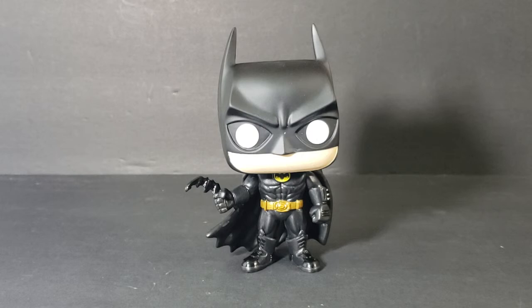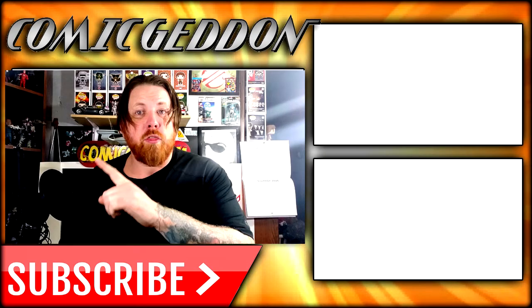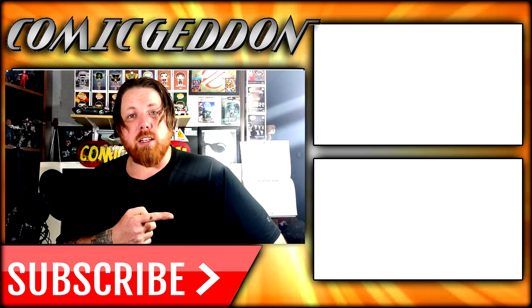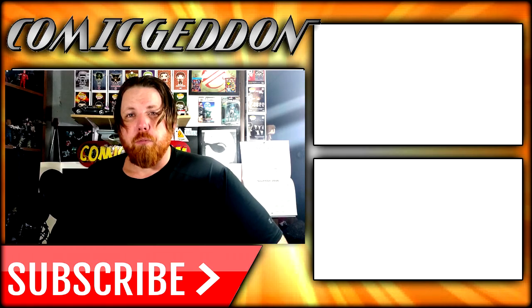I'm Shannon for Comageddon TV, the only place on YouTube where all geek culture collides. Take care, geeks. If you enjoyed this video, make sure you hit the subscribe button so you can stay up to date on all things geek culture. Also make sure you check out one of these two playlists on the side for videos just like the one you just watched.